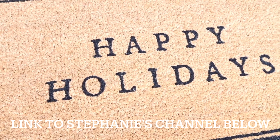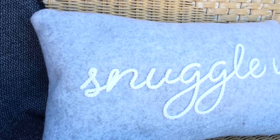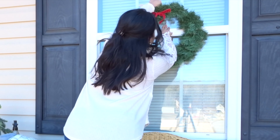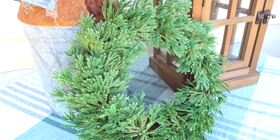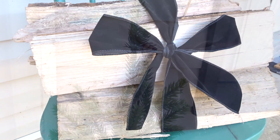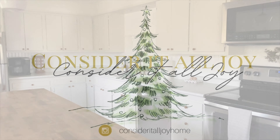Today's video is a collaboration with Stephanie from the channel Consider It All Joy. Stephanie is a new friend of mine here on YouTube and she's going to be decorating her porch for Christmas. You guys are going to love her channel — she shares so many fun decorating ideas and her style is similar to mine in that she likes cottage style decor. She has the best personality, so when you hop over to her channel be sure to let her know that I sent you.